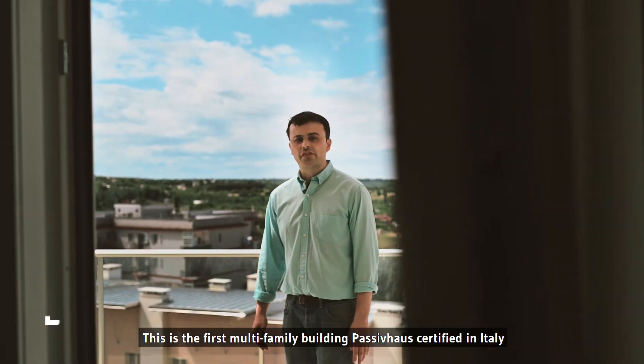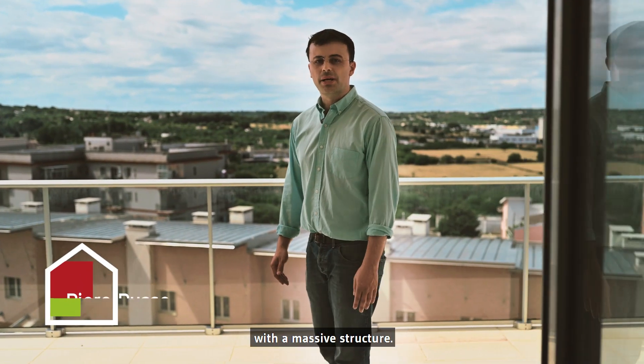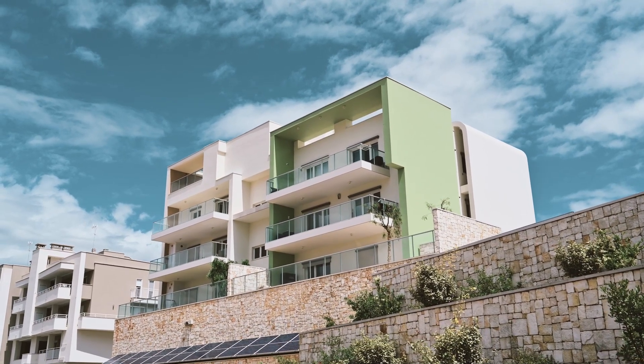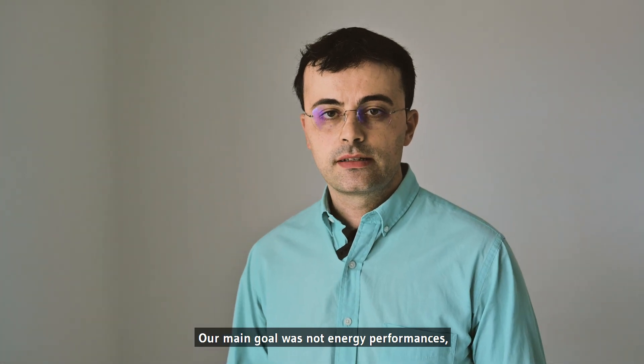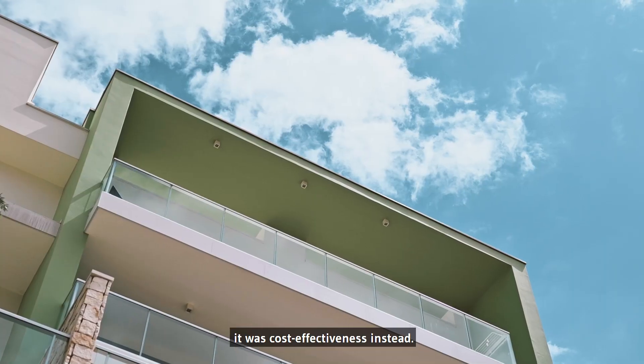This is the first multifamily building Passive House certified in Italy with a massive structure. We have reinforced concrete frames and blocks. Our main goal was not energy performances — that's quite easy nowadays — it was cost-effectiveness instead.